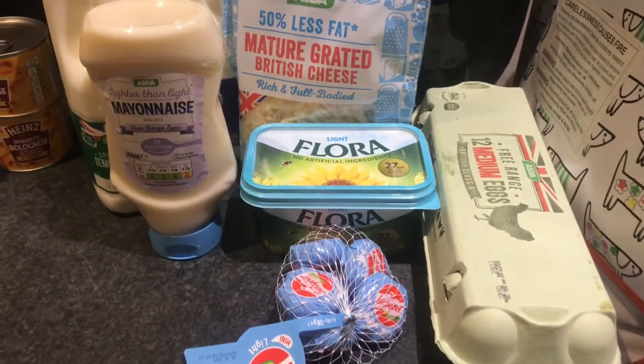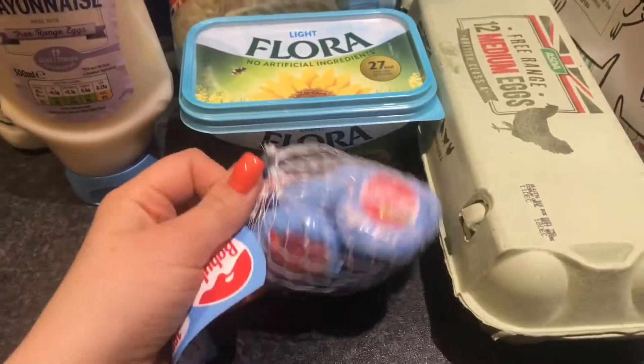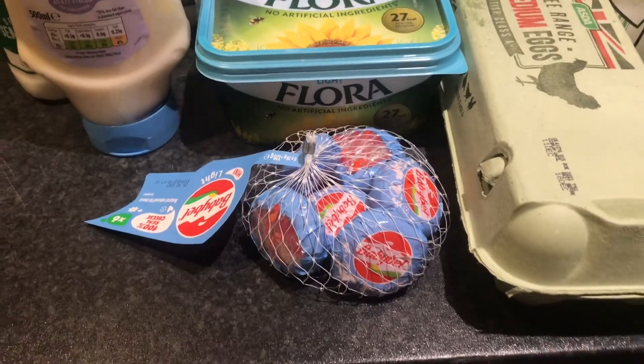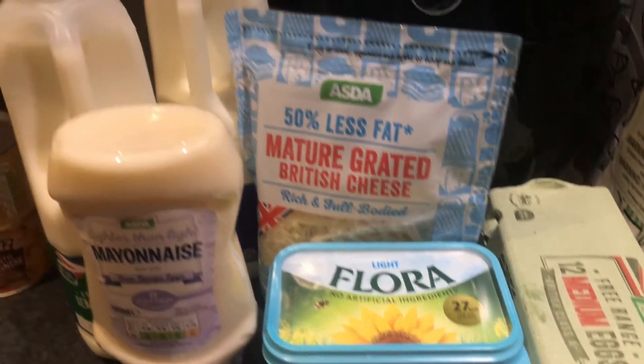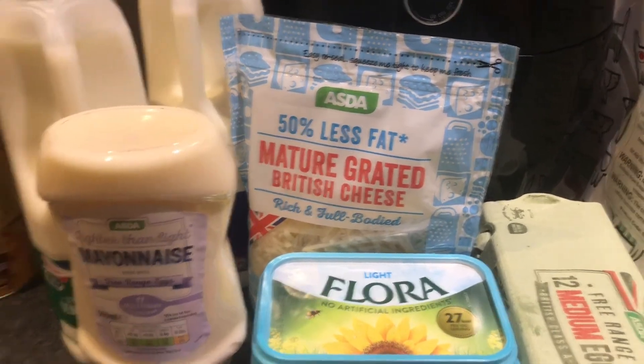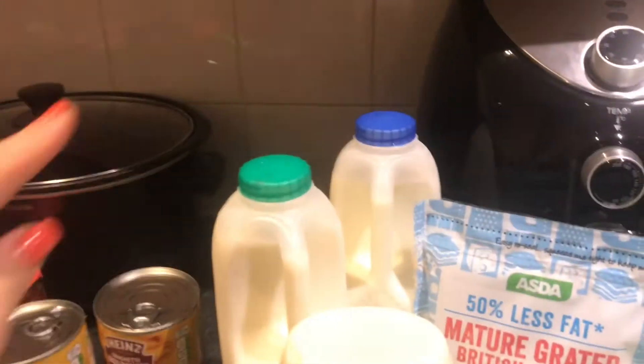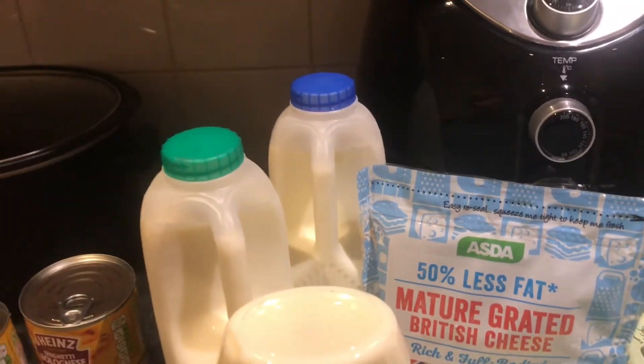Lastly, the dairy: 12 free range medium eggs, some Babybel which I'm going to use partly in a recipe this week, Flora Light 50% less fat mature grated cheese, some lighter-than-light mayonnaise, and a green top and a blue top milk for my little boy.